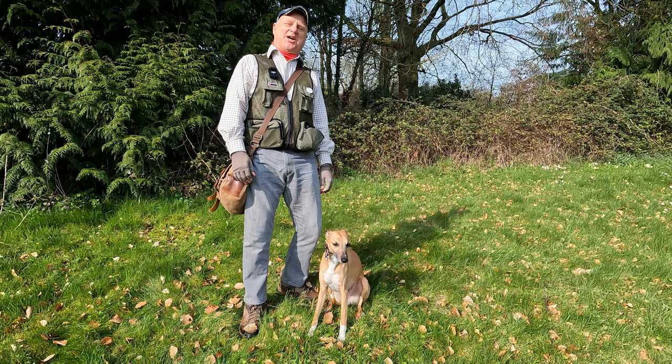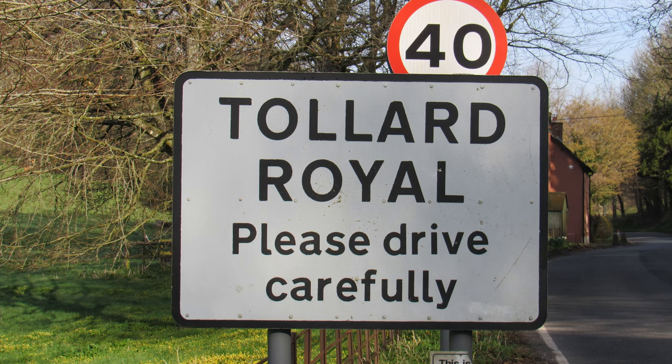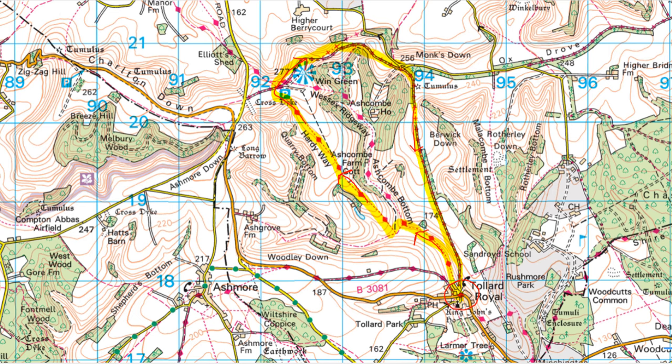Hello, I'm Dave and this is Logan, out once again for a walk in the countryside. Thanks for joining us. Today we're at the pretty village of Tollard Royal in Wiltshire, but only just — the Dorset border is not far away to the south. We're about six miles east of Shaftesbury and 17 miles southwest of Salisbury, and we're going to be walking a five-mile route.